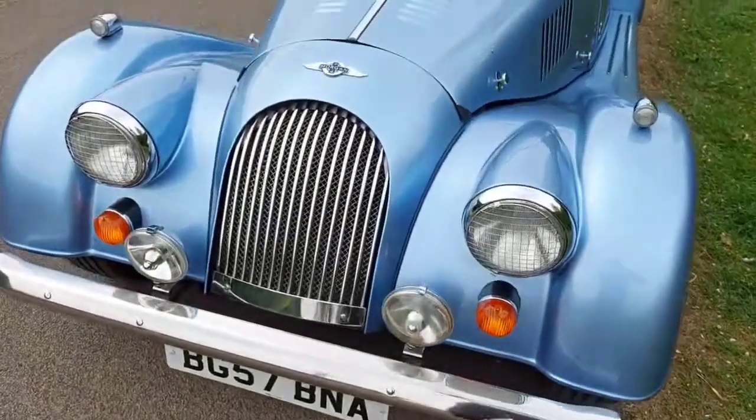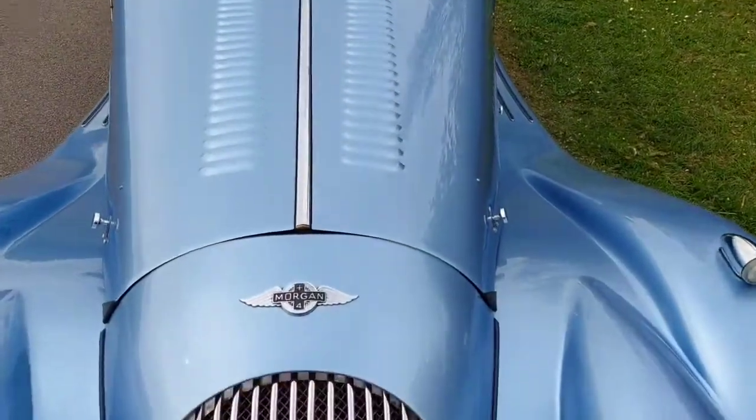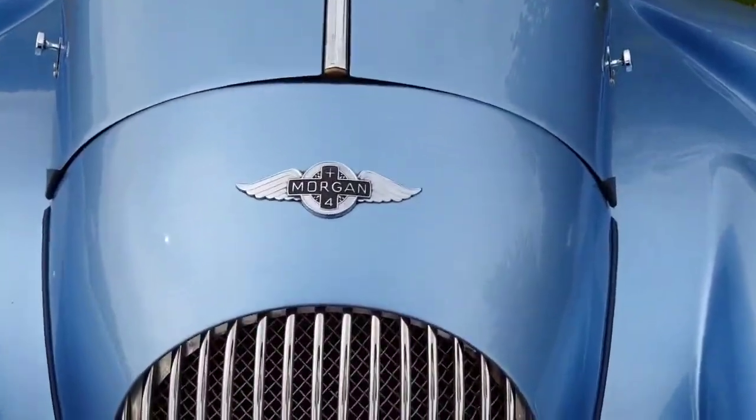Very attractive four-seater available through Alamite Sports Cars, 01234 750 205.